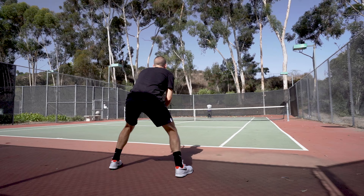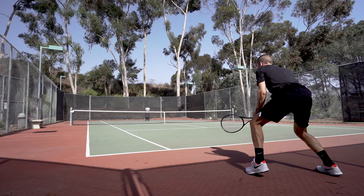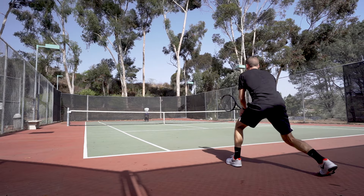For many, less power is one of the main reasons they gravitate toward polys, but this quality isn't beneficial for all players. More specifically, beginners and early intermediates who tend to have short or compact strokes and are working to improve their technique will benefit from the added power and depth of shot that other strings can provide.